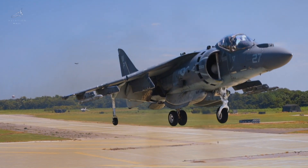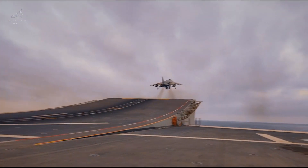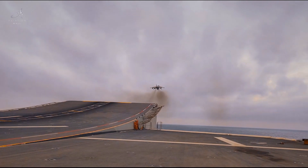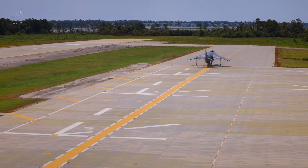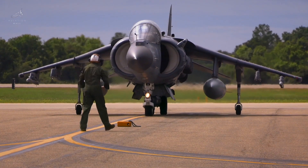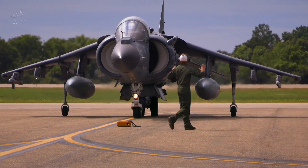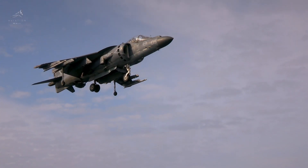It was the fighter that defied expectations, a machine that could launch from virtually anywhere — warships, hidden bases, and forward operating positions — a jet that rewrote the rules of aerial warfare and cemented its place in military history. This is the Hawker Harrier.